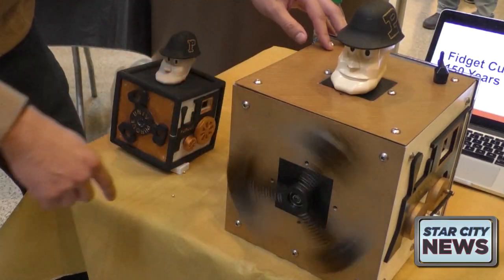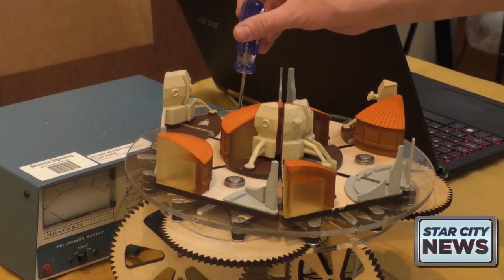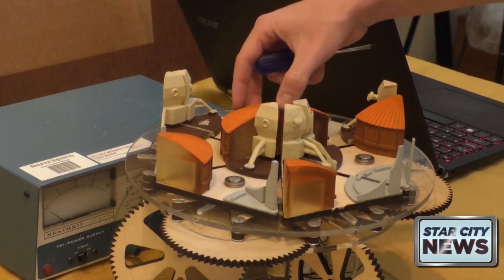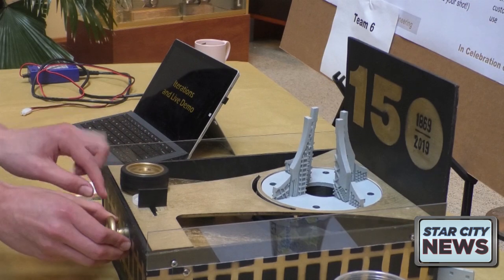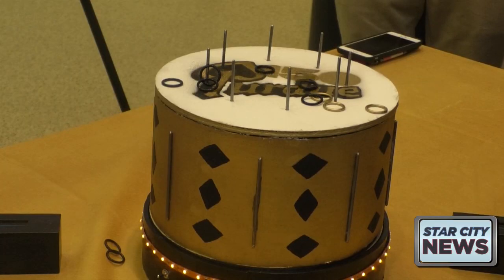Ramani says he's seen it all over the years — from puzzles that get you to think, where you have five seconds to rotate the pieces, to toys that test your reflexes, to toys that play cool music.